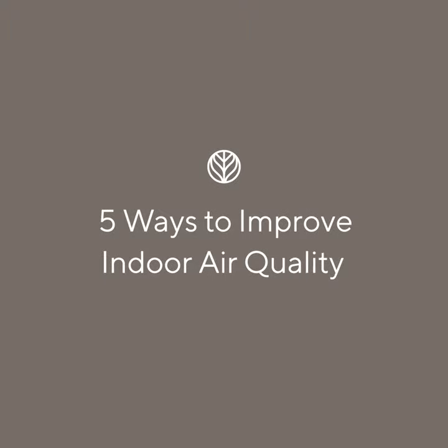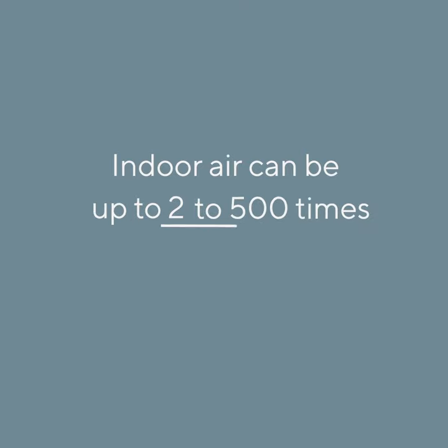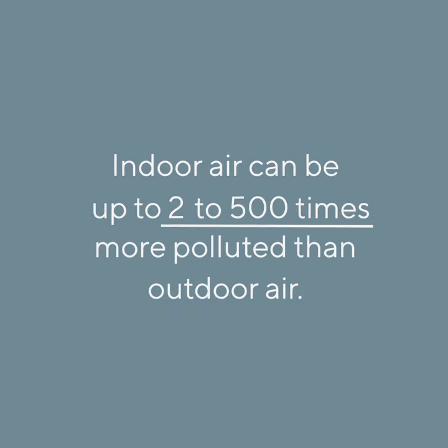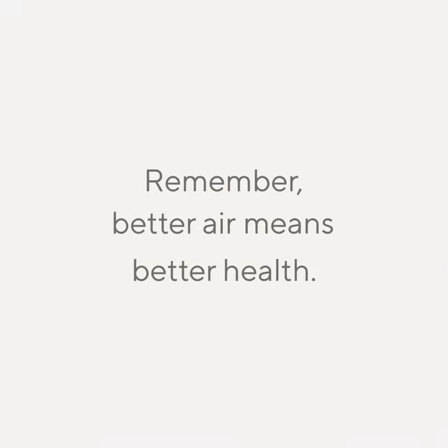Five ways to improve indoor air quality. Indoor air can be up to two to five hundred times more polluted than outdoor air. To improve indoor air, there are a few steps we all can take. Remember, better air means better health.